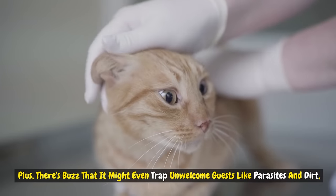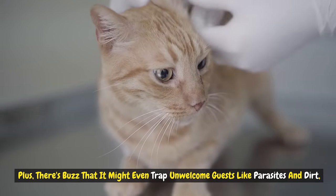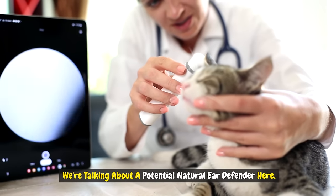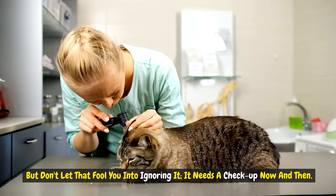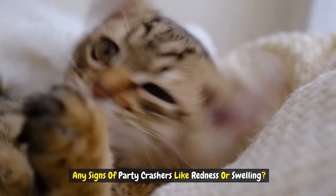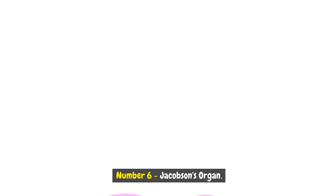There's buzz that it might even trap unwelcome guests like parasites and dirt — a potential natural ear defender. But don't let that fool you into ignoring it. It needs a checkup now and any signs of party crashers like redness or swelling, time for a vet visit.